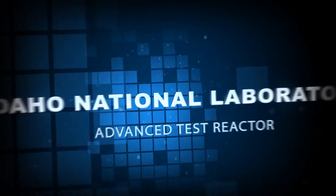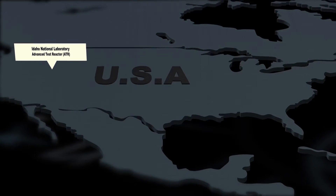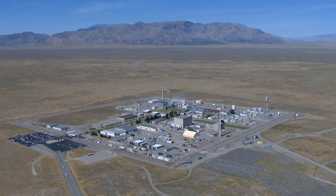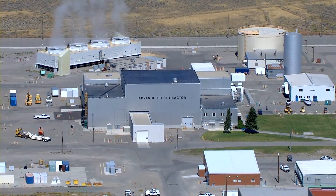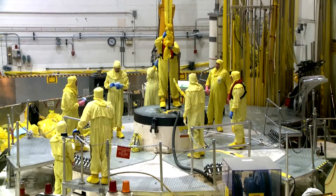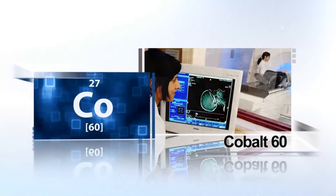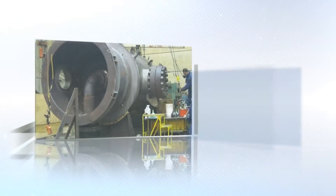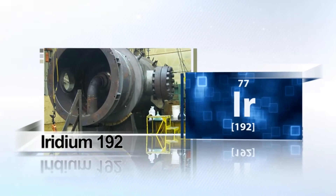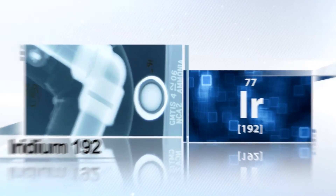The DOE Isotope Program also supports isotope production at Idaho National Laboratory for commercial and medical applications. The National Laboratory's Advanced Test Reactor is the most versatile test reactor in the U.S. and is a centerpiece of the laboratory's nuclear energy research and development capabilities. The Advanced Test Reactor is well suited for the production of a variety of isotopes. Cobalt-60 is used for sterilization of medical equipment and is a radiation source for medical radiotherapy. The DOE Isotope Program is also considering the production of Iridium-192, used in industrial radiography to examine welds in steel structures, at the ATR.